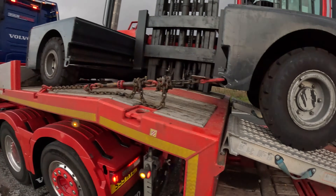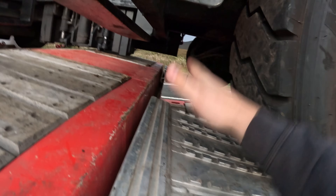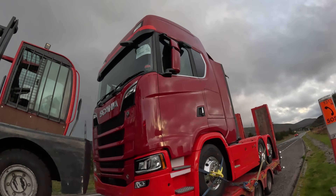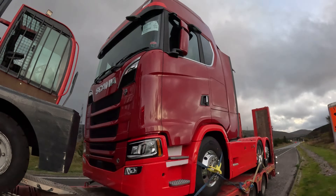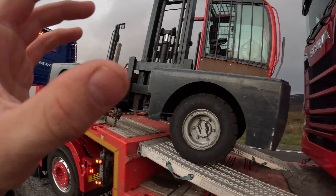Quite a nice wee bit of kit. We had a wee bit of a problem bringing it up the ramp there because it was touching. So it should be interesting bringing it off. And then we have this brand spanking new S660 V8 that's bound for Inverness. So this is our Inverness load and then this is our Aberdeen load. We've also got our load in Aberdeen to come back down the road, but we'll sort that later on.